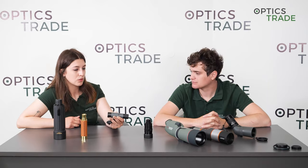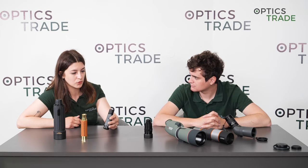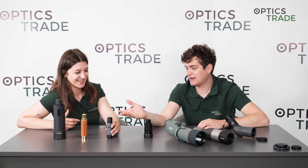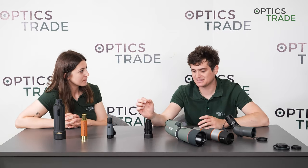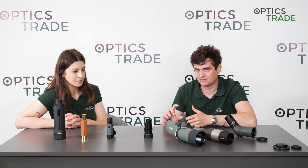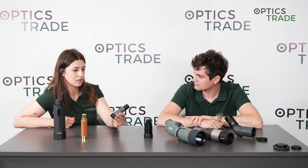The same applies to close focus — monoculars have better close focus capability because of their lower magnification. We even have the Leica Monovit, which comes with a special lens specifically designed for observing at really close distances, and we tested it and it works well. With spotting scopes, you can't observe objects at very short distances, like insects at two meters, so if you want to observe small objects up close, go with the monocular.